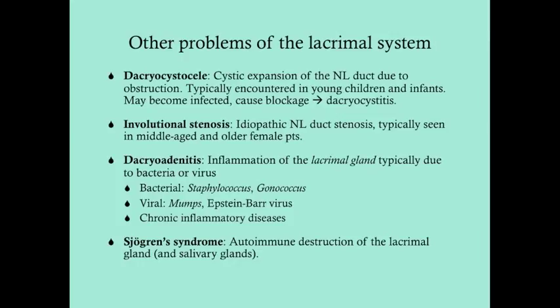Some other problems of the lacrimal system: a dacryocele is a cystic expansion of the nasolacrimal duct due to obstruction, typically encountered in young children and infants. It can become infected, causing blockage, which then leads to dacryocystitis. Involutional stenosis is the idiopathic nasolacrimal duct stenosis typically seen in middle-aged and older female patients — this is what puts older female patients at higher risk for dacryocystitis.